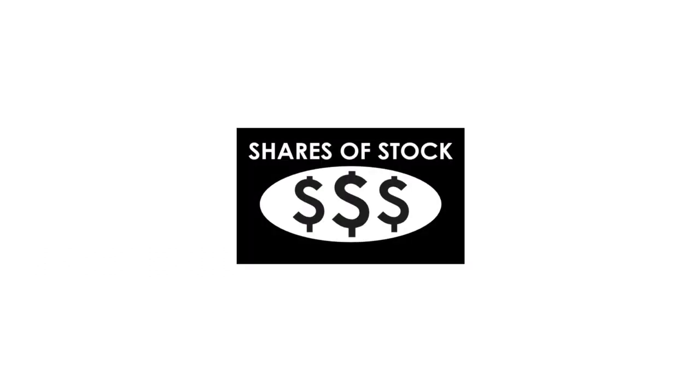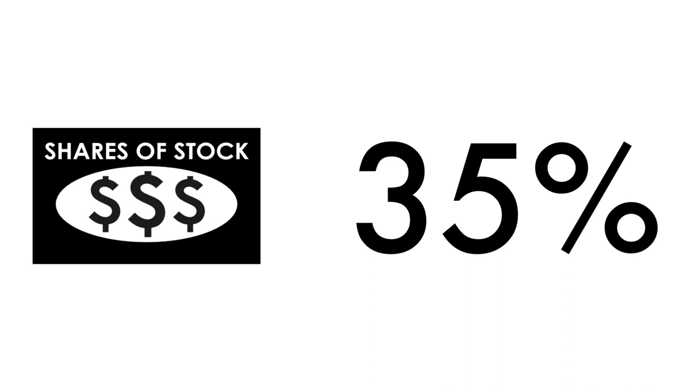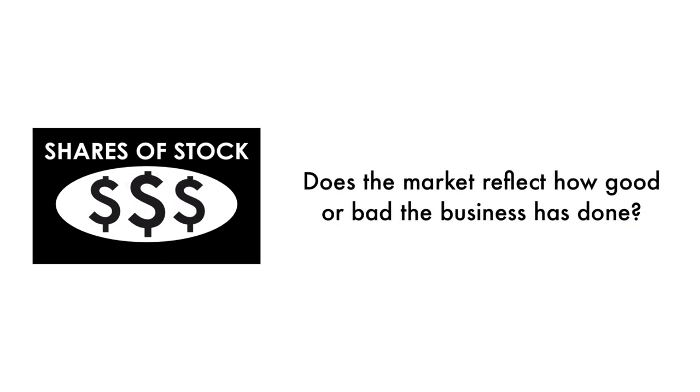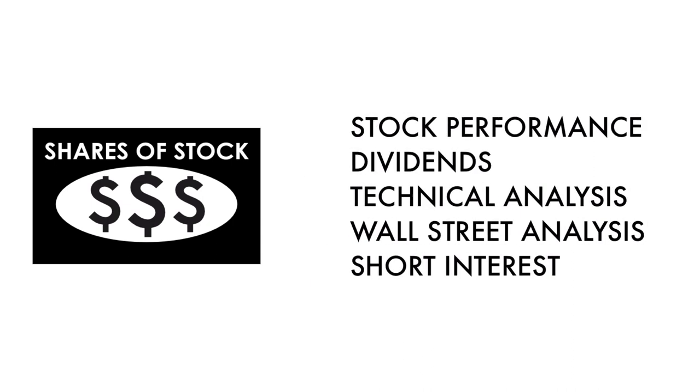Next, let's look at the company's stock. We can't easily invest in something unless there are shares available to buy and sell. That's why 35% of this analysis is attributed to the stock. If the business is the foundation of a company, the stock is a reflection of that foundation. Does the market reflect how good or bad the business has done? And how does the market think the company will do going forward? That's what the stock tells us. What matters most is return on investment. The stock factor is made up of five metrics.